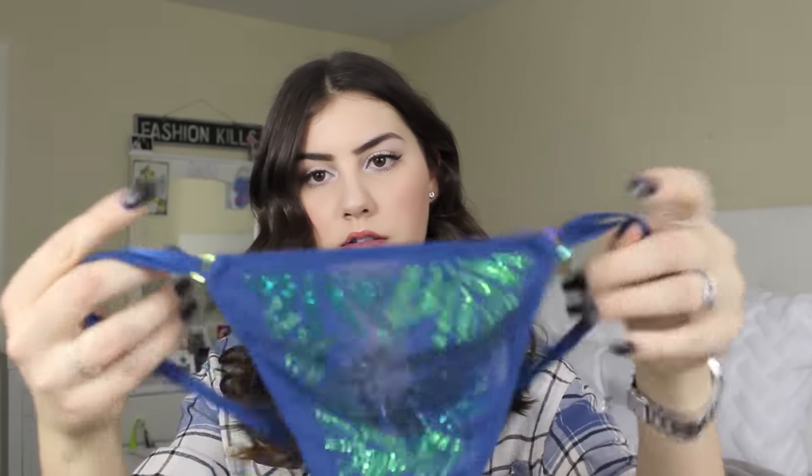I decided to stick with this bra because it is so ridiculously soft, and I ended up finding the matching underwear for it. They're kind of just a G-string style, and these were originally $24 — I got them for $9.99. I'm really excited to wear that together as a cute little combo, because I don't have a ton of matching bra and underwear sets.